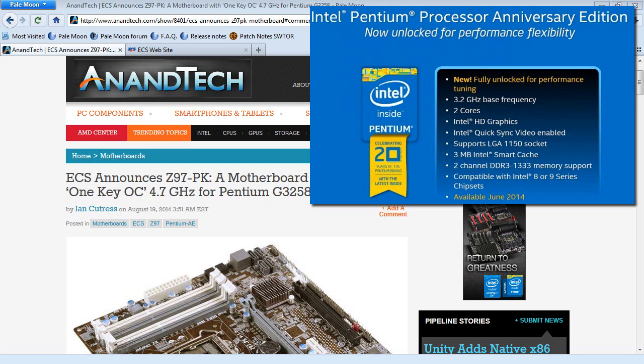Here's the interesting part. One motherboard manufacturer, ECS, has announced that they're going to sell a motherboard with a Z97 chipset with a one-key overclock to 4.7 gigahertz for the Pentium G3258. So basically, you buy this board, you stick that CPU on it, you hit whatever setting they give you — or they may have you flash your BIOS — and presto, you have a 4.7 gigahertz CPU.